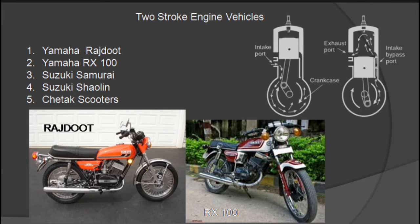Some examples of vehicles having two-stroke engines are the Chetak scooter, Suzuki Samurai, Shailen, Yamaha Rajdut, and Yamaha RX100.